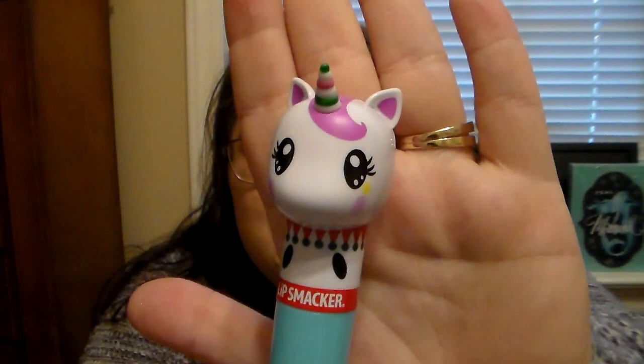And the unicorn is so cute. So if you have a little girl in your family — like a daughter or maybe a niece — that loves unicorns, because I feel like everybody loves unicorns, that would definitely be a cute one to get her for Christmas or as a stocking stuffer.